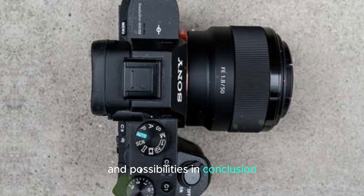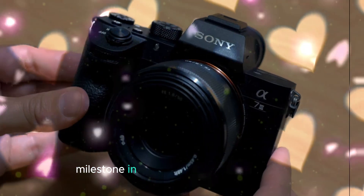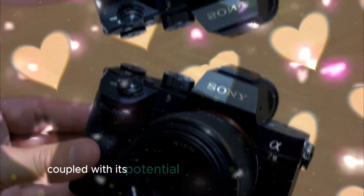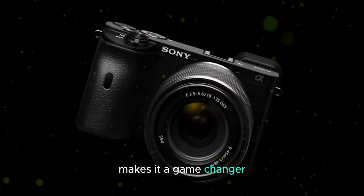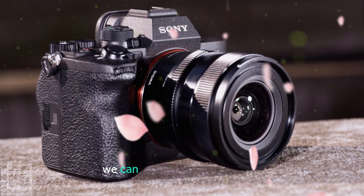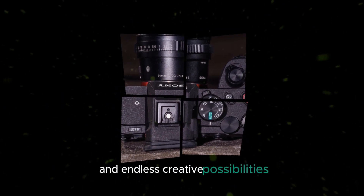In conclusion, the Sony IMX811AQR sensor represents a significant milestone in the evolution of photography. Its exceptional performance, coupled with its potential to drive industry innovation, makes it a game-changer. As photographers and enthusiasts embrace this new technology, we can look forward to a future filled with breathtaking images and endless creative possibilities.